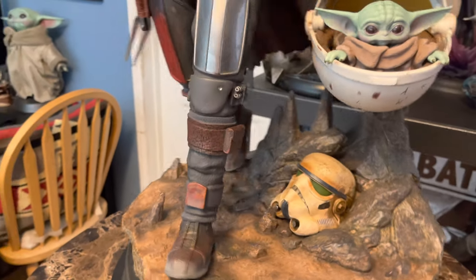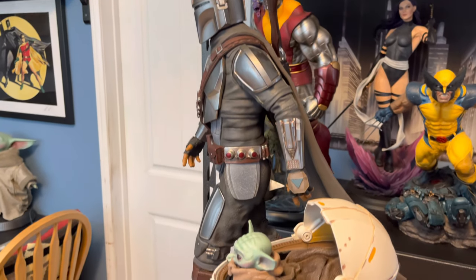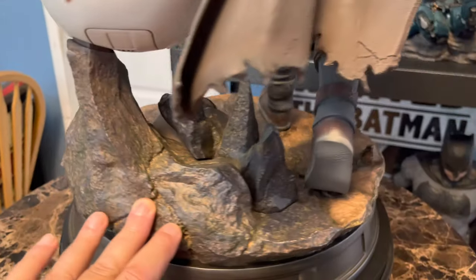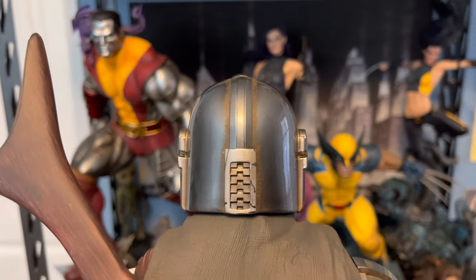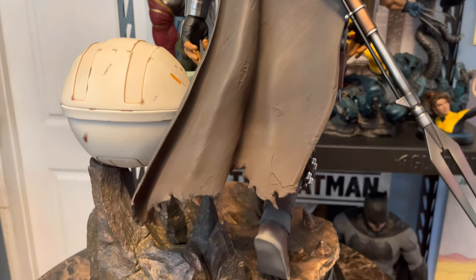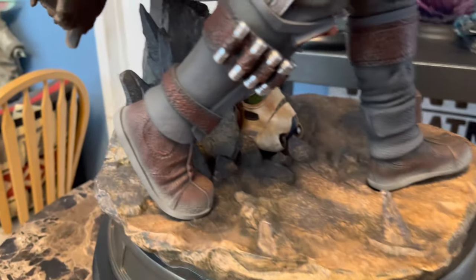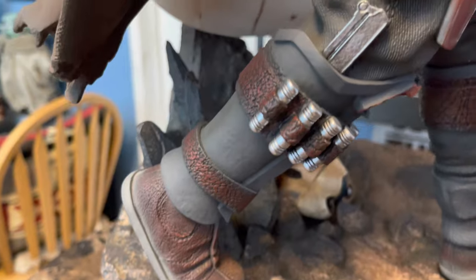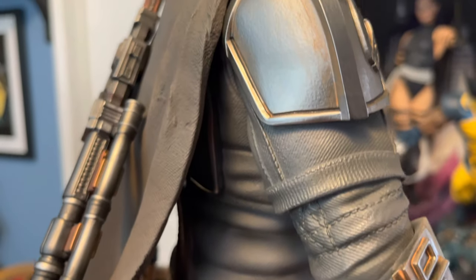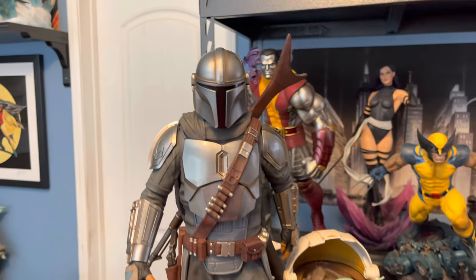I'll give you a good shot from the side first. He's really striding forward — there is motion there. And from the rear he looks really good. I'm happy with the sculpted cape — it looks great, I like how it's tattered on the bottom. Here's a shot of his boots. I'm glad they included the weapons that they did. He looks great.